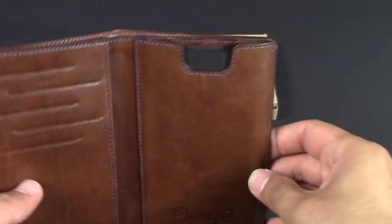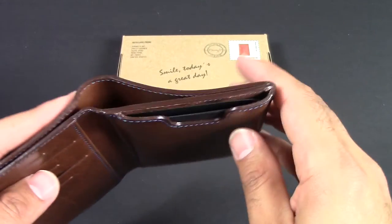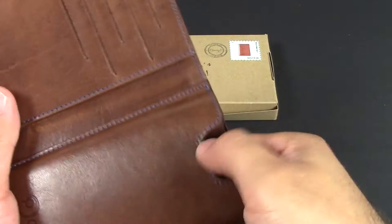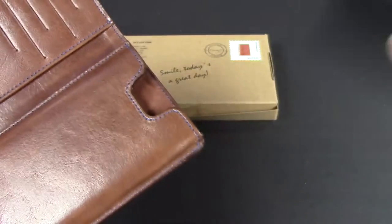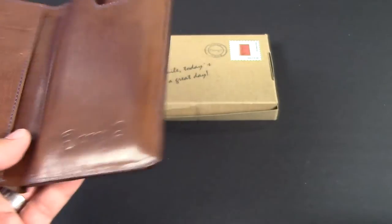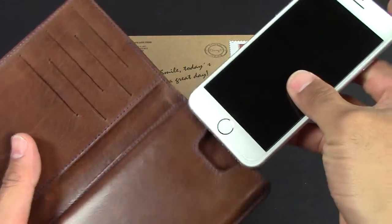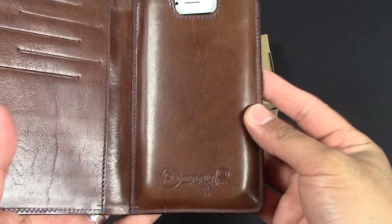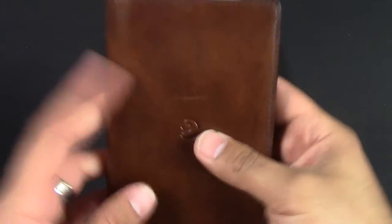But obviously the main purpose of this case is it does have a slot, and that slot is going to be for your iPhone. So we'll take out this little protectant piece right here and I've got my iPhone 6S and we'll throw that right into here. So it fits very nice, very snug, perfect fit, closes.